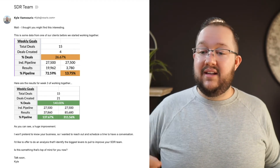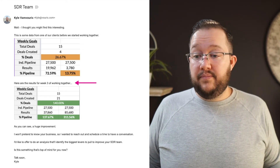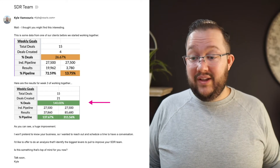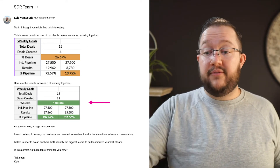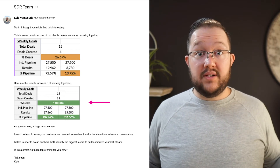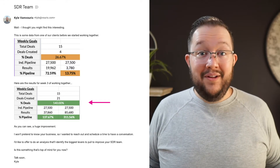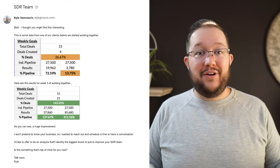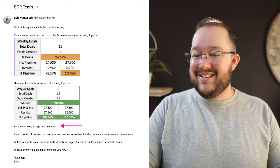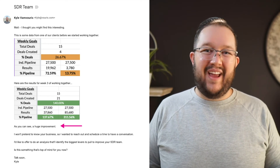And then you go to the next line, and it says, 'Here are the results for three weeks of working together.' And everything's green and it looks really nice. They see that deals created went from four in the first one up to 21 — that's a huge increase. This is why I call this email template the extreme weight loss email, because you're showing that before and after. The before doesn't look so good, but the after — we're looking hot. So the next line: 'As you can see, a huge improvement.' Just to hammer in the obvious, because people are skimming and I want to make it pretty clear that there's an improvement there.